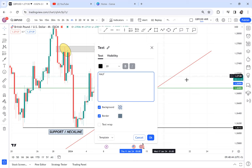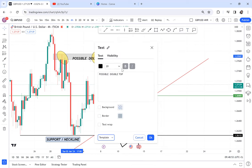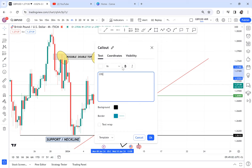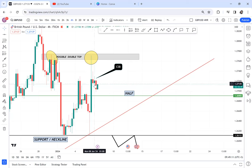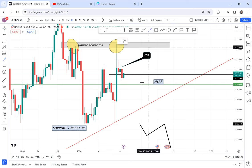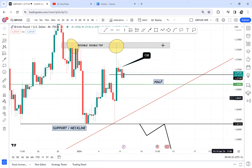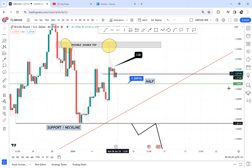How do you enter a sale on a double top? We trade it using CSB — current support break. We have a green candle followed by a red candle followed by a green candle, so a support was created and then broken. That support break tells us the market is dropping. In the next four hours, if you enter right now you can make 23 pips. Your first take profit should be at 1.2690 as you wait for the half to break.